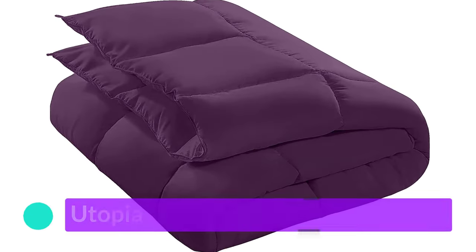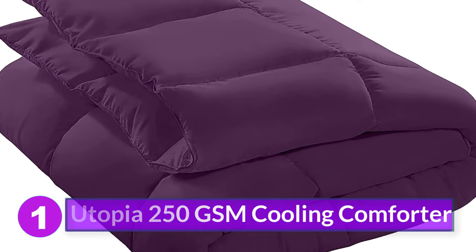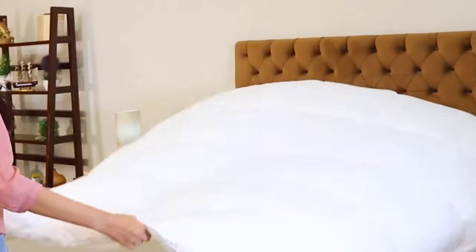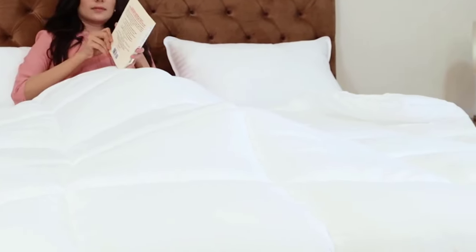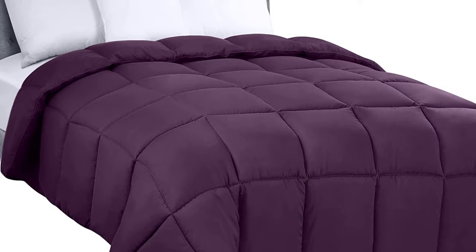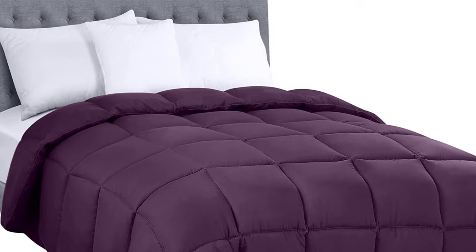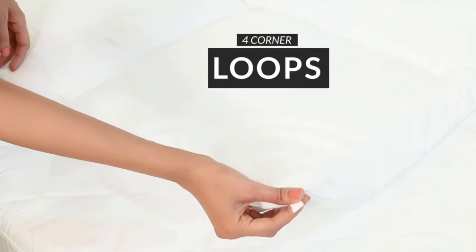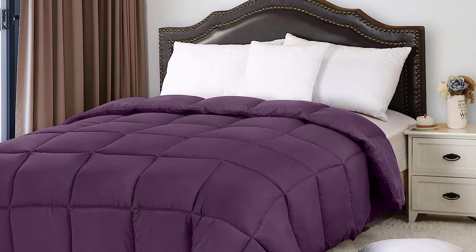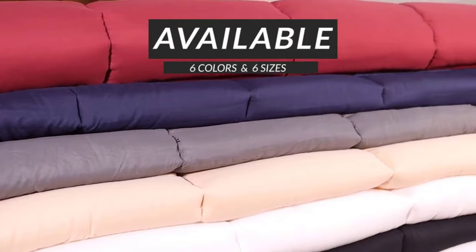Number 1: Utopia 250 GSM Cooling Comforter. For a cooling comforter that won't break the bank, consider the Utopia Bedding Down Alternative Comforter. In our testing, we found this comforter to be of good quality despite its low price. It felt lightweight and comfortable — so much so that we didn't feel the need to kick the blanket off in the middle of the night. It kept our body temperature just right, no matter the weather. Unlike many of the other comforters on our list, this one is made of microfiber and filled with siliconized hollow fibers instead of real down. You'll be able to use it year-round, and it has details like sturdy box stitching to maintain quality and keep the fill in place, making it an easy bedroom essential. Plus, it comes in many colors so you can use it without a duvet cover to avoid adding extra weight to your blanket.